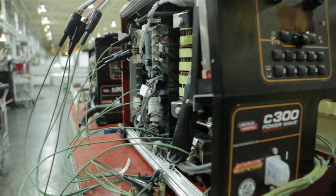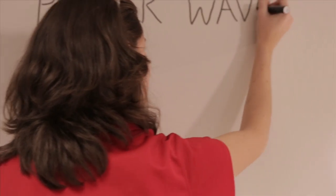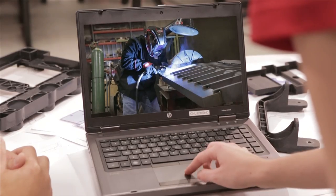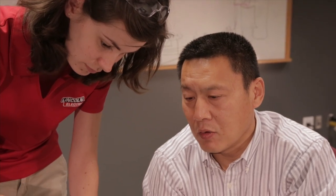What makes Lincoln Electric's PowerWave equipment so advanced? It starts with research and development. The brightest minds in welding work here, solving the industry's problems of today and inventing practical solutions for tomorrow. Industry standards change and materials advance, but you won't get left behind. We pass our knowledge on to you.